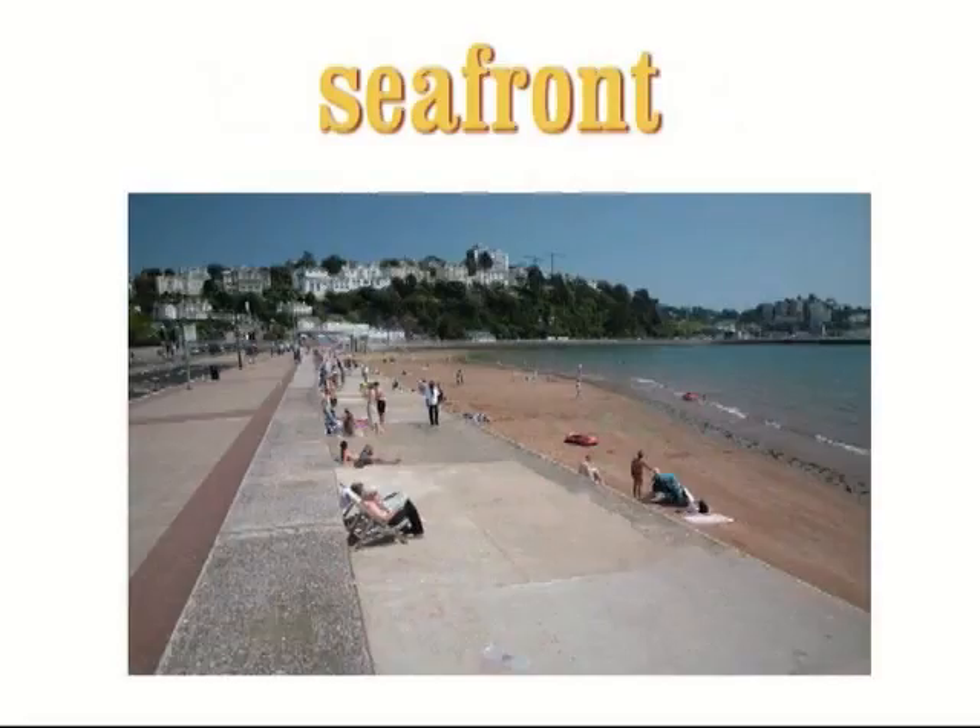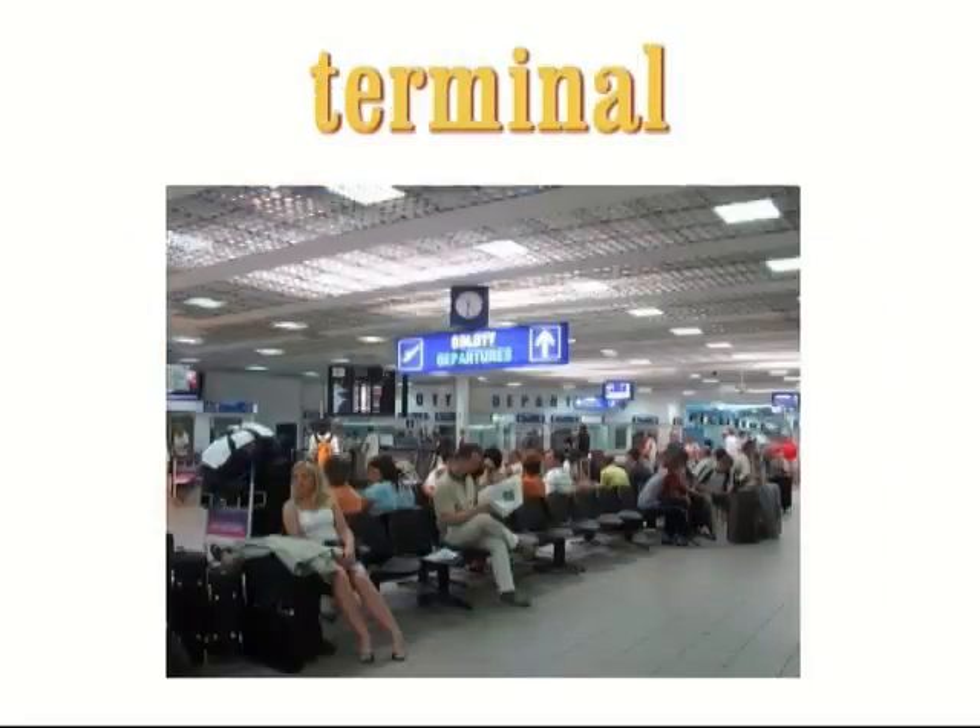Seafront. The seafront is the part of a seaside town that is nearest to the sea. Terminal. A terminal is a place, building or set of buildings where journeys by train, bus or boat begin or end. Example: Our flight was cancelled, so we had to spend the night in the terminal.